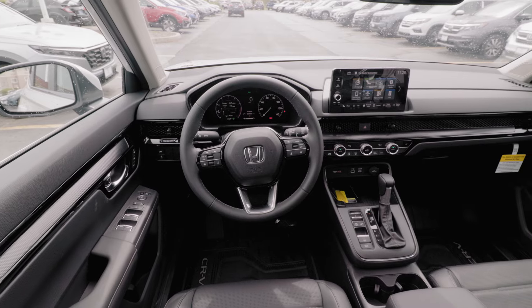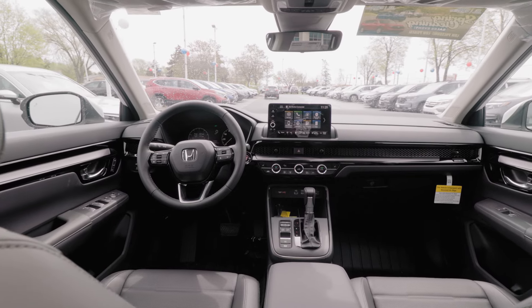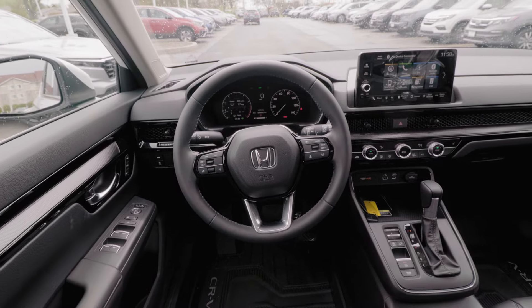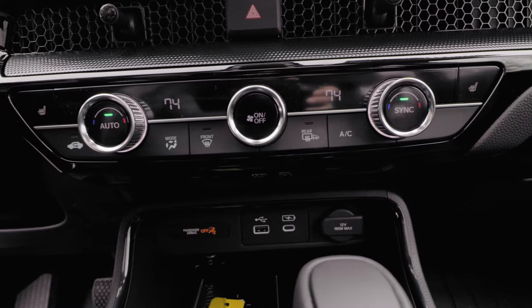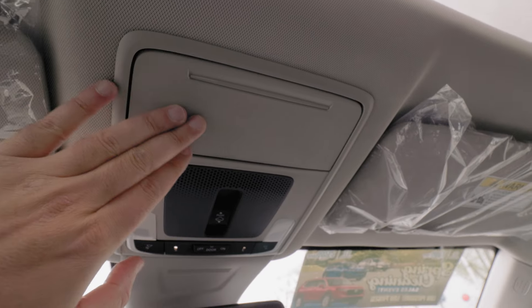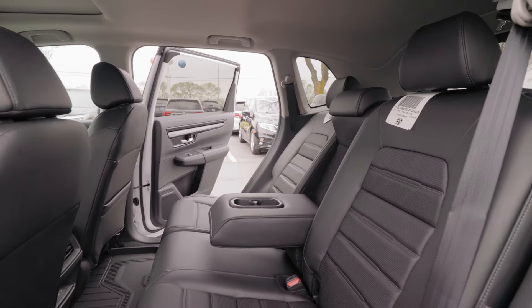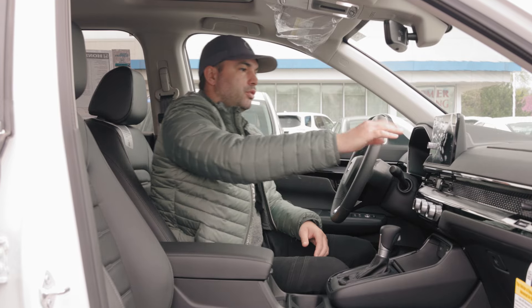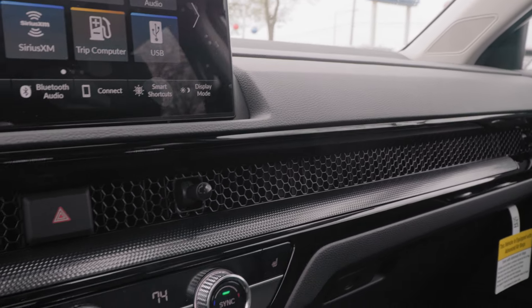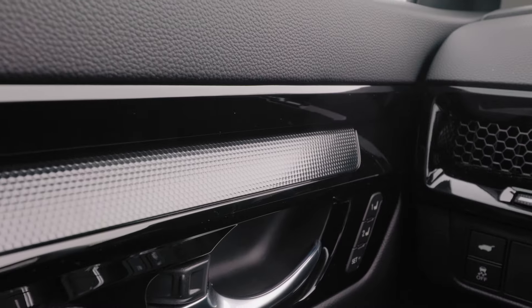Sitting inside the 2024 Honda CR-V, you are greeted with the classic Honda CR-V style and design. Honda has a very simplistic approach to their interior design, but simplistic doesn't always mean bad. In this case, it's actually a perfect blend between elegance and ruggedness. We have very nice leather on our seats, a soft rubber on our dashboard, and this high-gloss grand piano-style trim on our dashboard and doors.